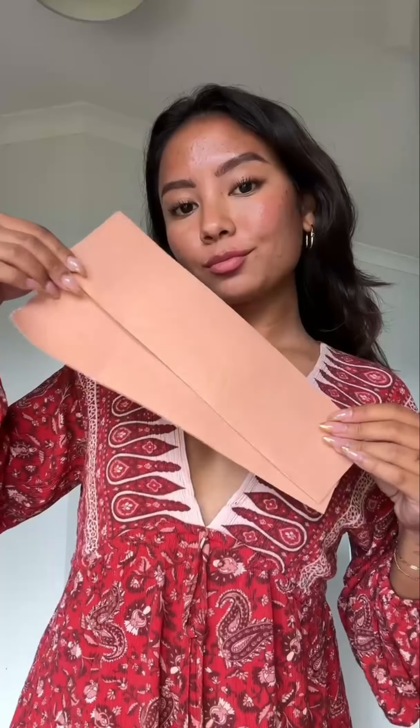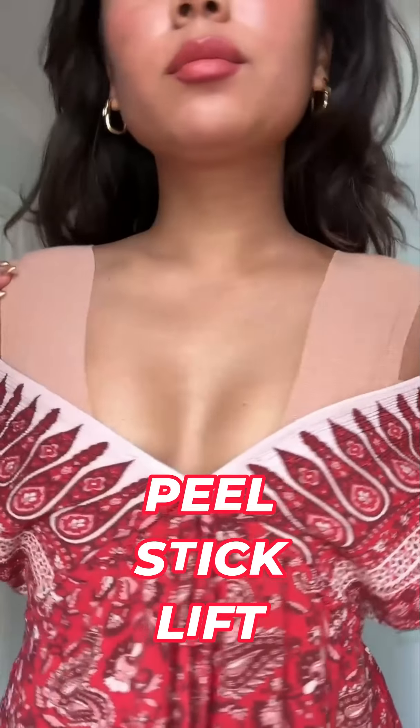Uplift Skin gives you the lift you need without the hassle of a traditional bra. It's super easy — just peel, stick, and lift. Our tape is designed for sensitive skin types, absorbs all your cleavage sweat. You can wear it in the shower, pool, or beach and it lasts all day and night.